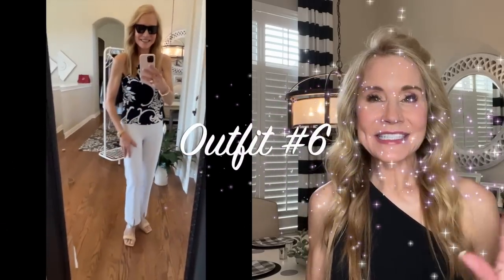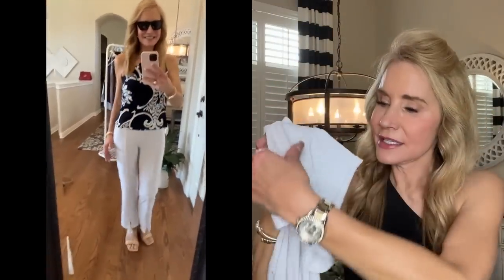Now we're ready for outfit number six — and because it is the capsule wardrobe, we're mixing and matching. Outfit six looks exactly like outfit number five, but I've switched out those navy gaucho pants for these white slit-front pants in that same beautiful soft knit. The slit is not huge, but it's enough to show your shoes off, which I really appreciate.